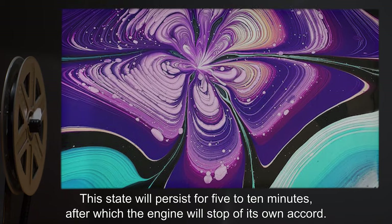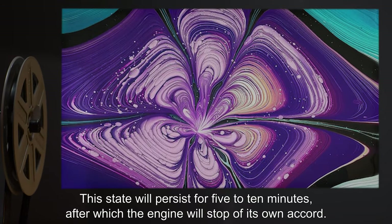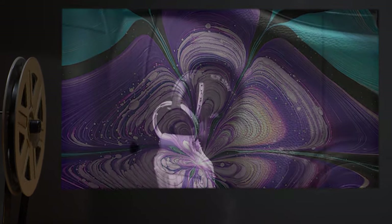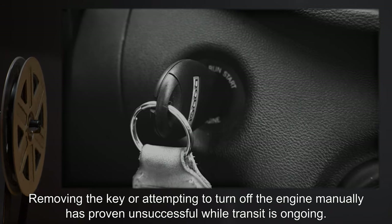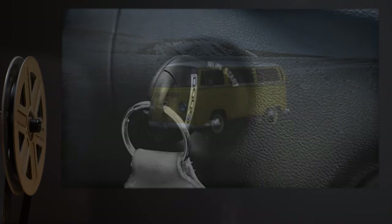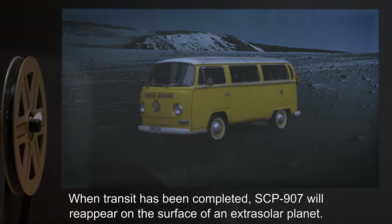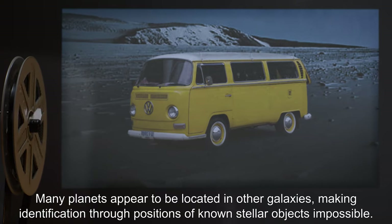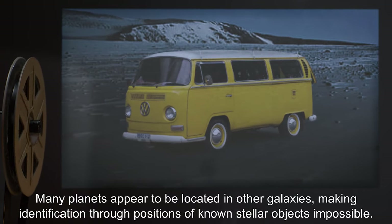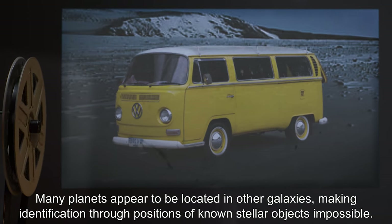This state will persist for 5 to 10 minutes, after which the engine will stop of its own accord. Removing the key or attempting to turn off the engine manually has proven unsuccessful while transit is ongoing. When transit has been completed, SCP-907 will reappear on the surface of an extrasolar planet. Many planets appear to be located in other galaxies, making identification through positions of known stellar objects impossible.